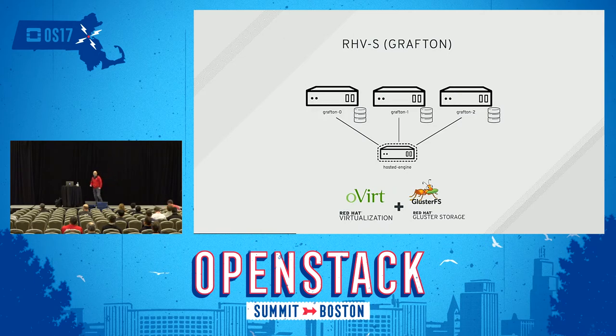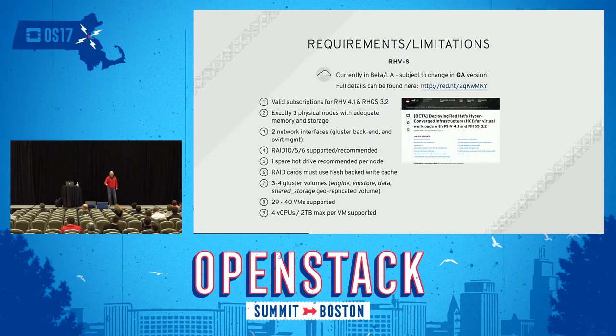What is RevS — codename Grafton — and what does it look like? Very simple: three physical nodes with Gluster storage attached via direct storage, so Gluster bricks. It has a hosted engine that is highly available and can run on any one of those three nodes. I would strongly encourage you, if you're interested, to go to our site — the slides will have the link. Currently the beta page shows up, but we're very close to making this a fully supported GA version. The key note: exactly three physical nodes. There's no scalability yet, but we are definitely working on scaling out the Grafton nodes for the next version.